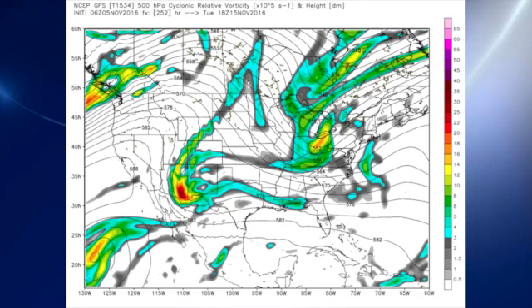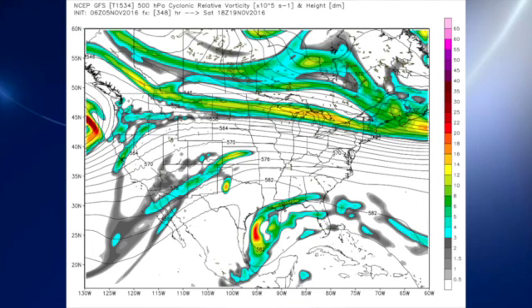Looking out into week two — or voodoo country — the GFS keeps the idea of a trough over the eastern part of the country around Tuesday the 15th of November. Toward the end of the period, there's a piece of energy coming out of the southwestern United States, but it comes out pretty low. If the GFS is correct, it comes out across the western Gulf, which would produce some rain over the Gulf, Yucatan, and Cuba, but not much for us up here.